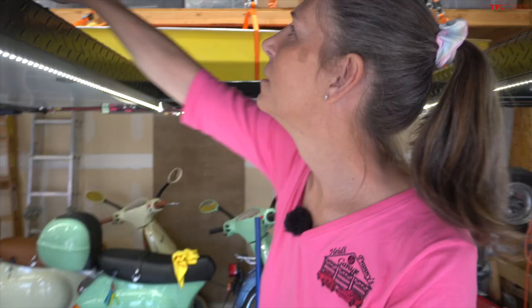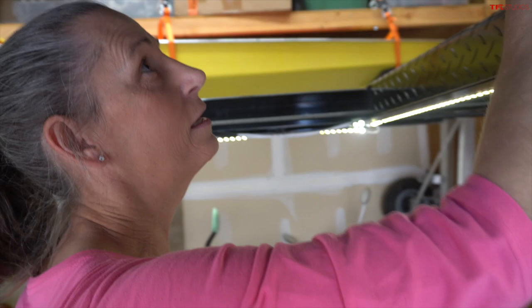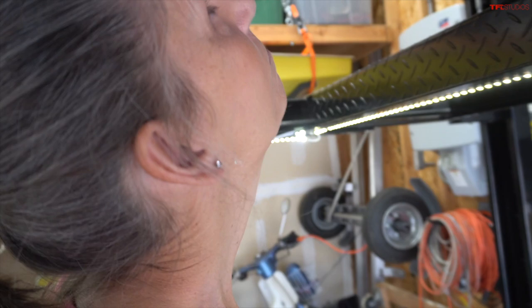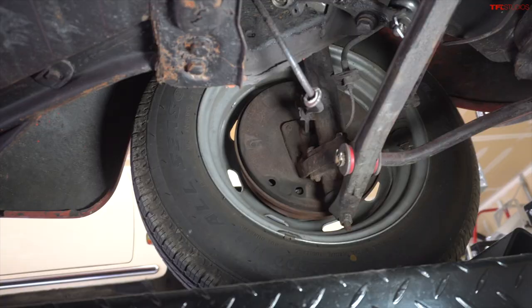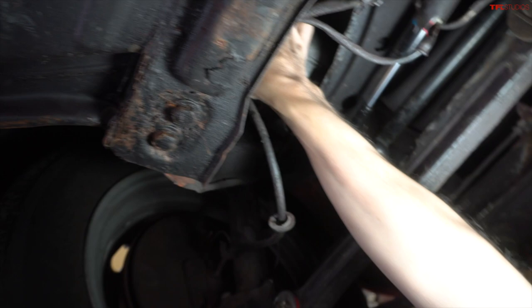Wow, look at all those new bushings — they're red, so that'll add 10 horsepower, right? There's also a steering damper here — looks like they put a new one in, that's good. And this looks like it's been replaced — awfully nice and clean. Not so happening up here though; I'm not sure what's going on up there.